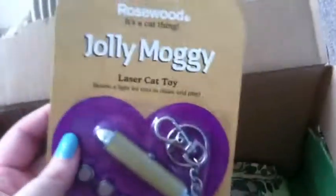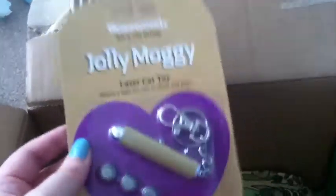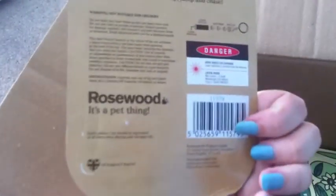Next we have a Rosewood Jolly Moggy laser cat toy. Now my cats absolutely love these laser pens — they chase them for hours, so this will be fun for them to try and work off all these treats.